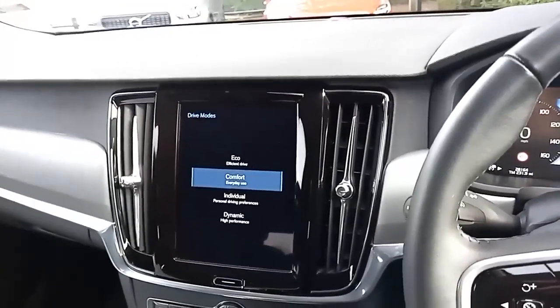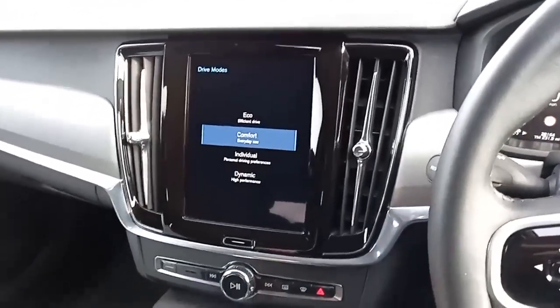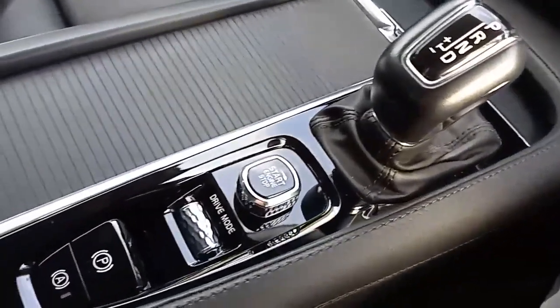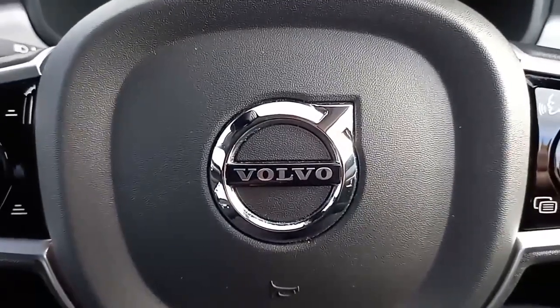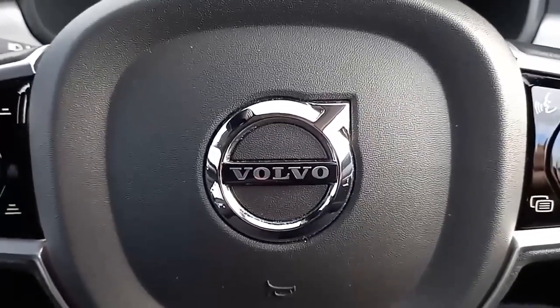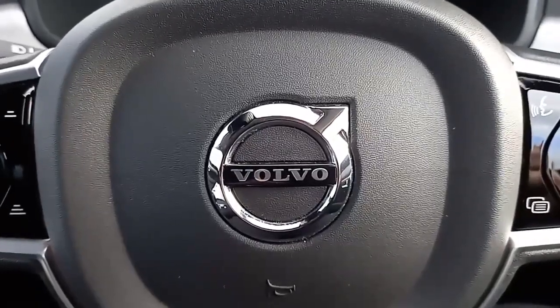You can also access different drive modes depending on your preference. It's an 8-speed automatic gearbox, and this is where you start and stop the engine, select your drive modes, and use the electronic handbrake. Well, I hope you found that useful — it was nice to show you around this Volvo V90. If you have any questions, please feel free to get in touch. My name's Robert, and I hope to speak to you soon. Bye-bye.